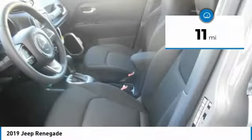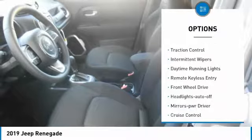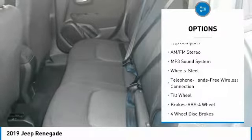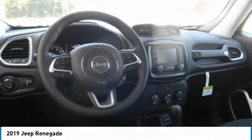This vehicle has less than 100 miles. Here are some of this vehicle's great options: heated side mirrors, traction control, intermittent wipers, daytime running lights, remote keyless entry, FWD, headlights auto-off, mirror memory, cruise control, and trip computer.